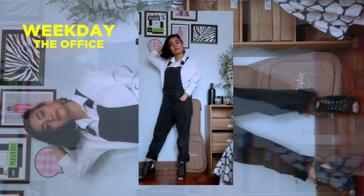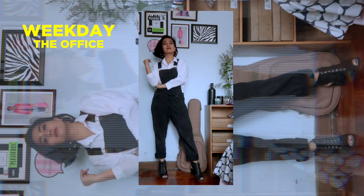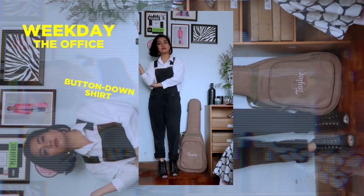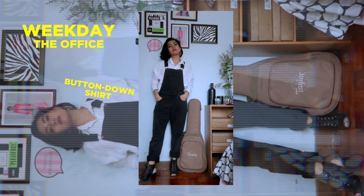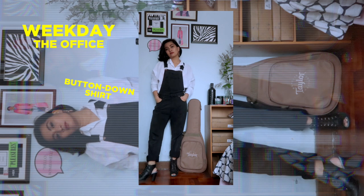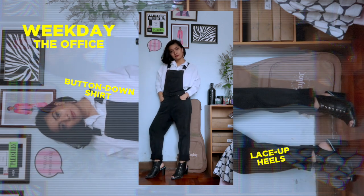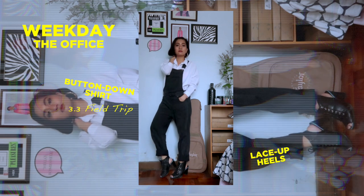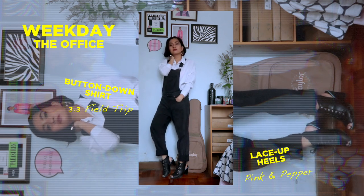For the first look, I wanted to create something appropriate for the office — presentable but still cool. With the black overalls I picked out a basic white button-down shirt, because you can never go wrong with a button-down shirt for the office. I dressed it up with a pair of lace-up heels. The button-down shirt is from 3.3 Field Trip, which I bought in a land, and the heels are Pink and Pepper.